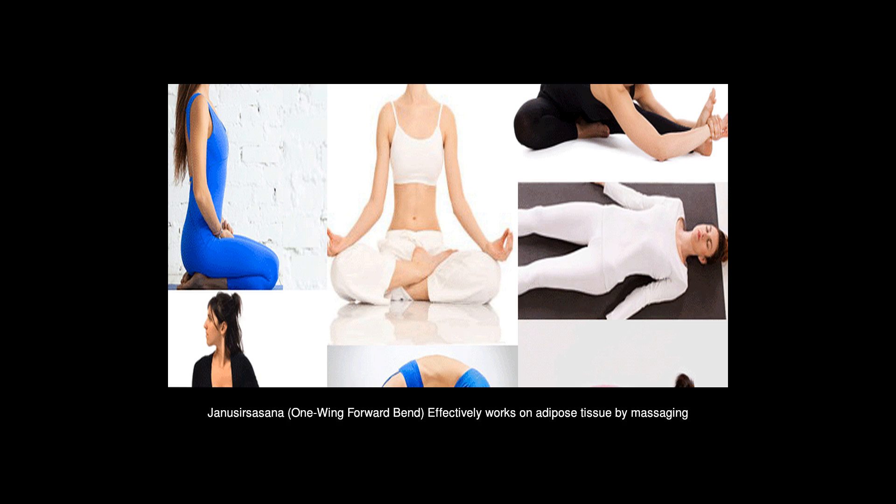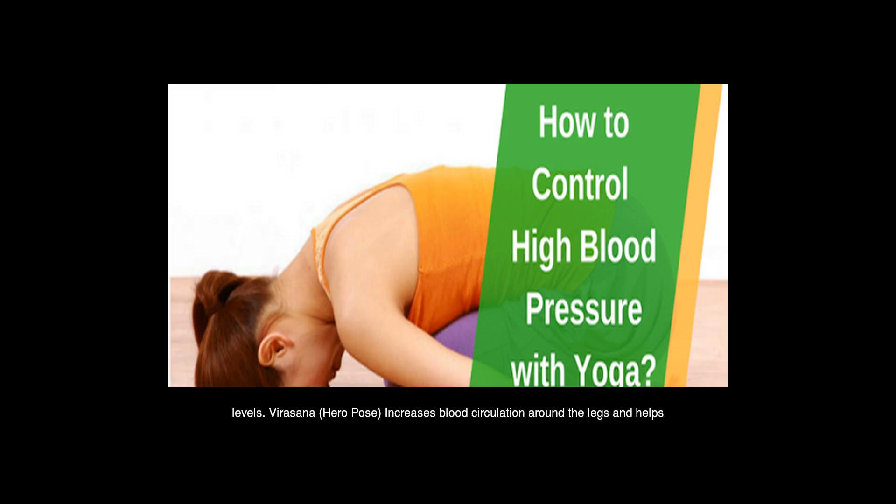Jainus Erzashana, One Wing Forward Bend — effectively works on adipose tissue by massaging the abdominal organs. Due to weight loss, it helps to regulate blood pressure so that it stays at normal levels.